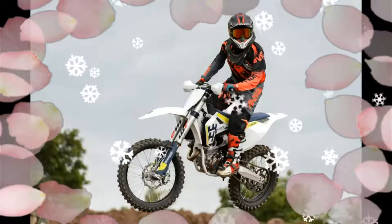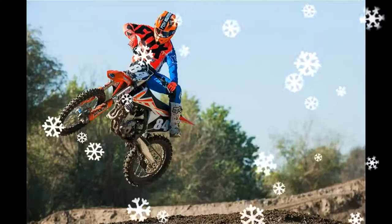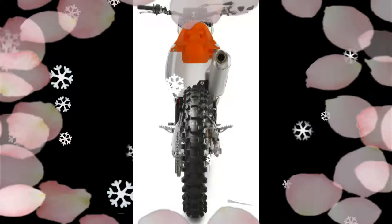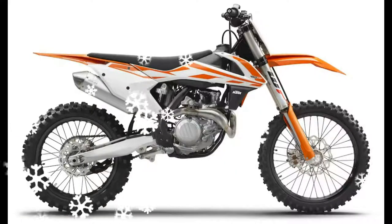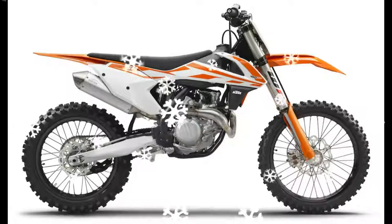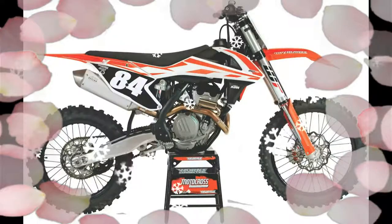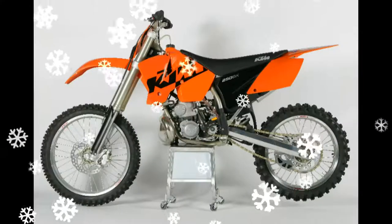The KTM 250SXF is not weak down low — it's just not what the Katoom does best. Off the bottom, the 2017 KTM 250SXF snaps to attention, but not with the fervour of the Yamaha YZ250F, KX250F, or CRF250. KTM's low-to-mid transition is solid enough to generate initial thrust, and once in the mid-range it truly excels.